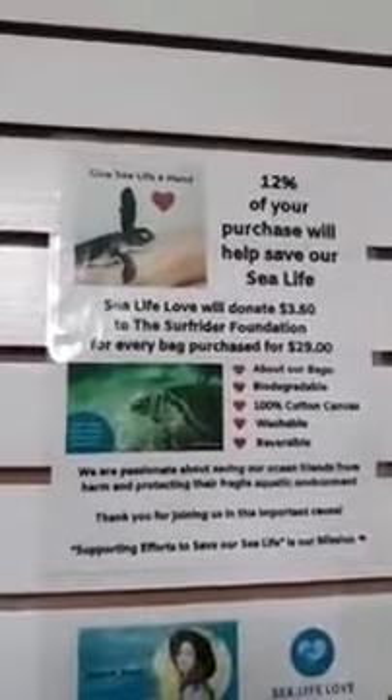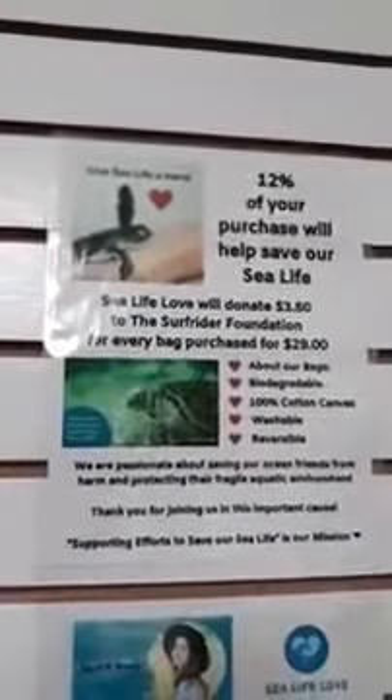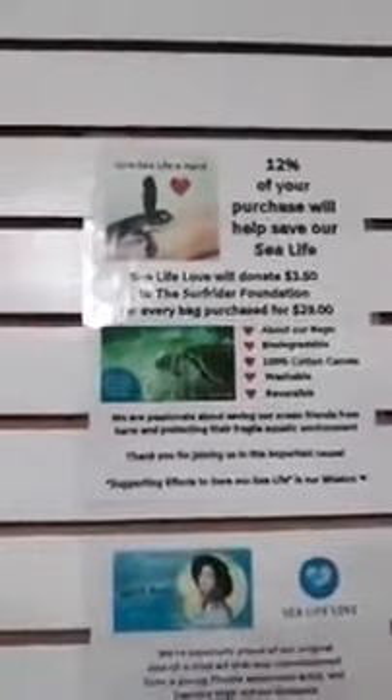I'm going to go ahead and show you our poster because Dawn is going to be donating 12% of the price of the bag — $29 — so $3.50 goes to the Surf Rider Foundation, who is working really hard to keep the beaches clean and the waters and oceans in good shape.